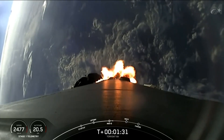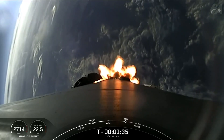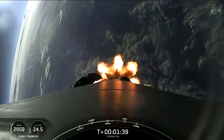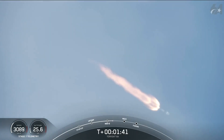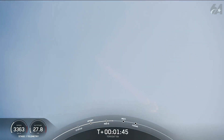Watch the stage 1 telemetry at the bottom left-hand corner of your screen to see speed changes through ascent. The rocket typically needs to go 17,500 miles per hour horizontally in order to avoid being pulled back down to Earth and get into orbit.